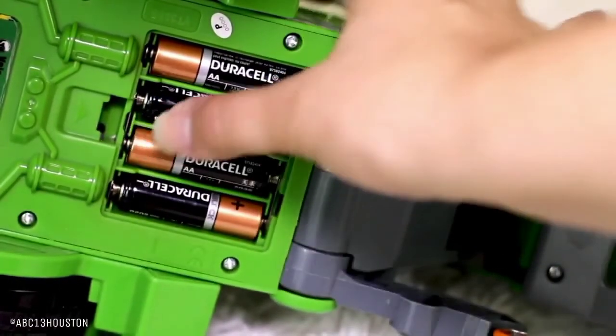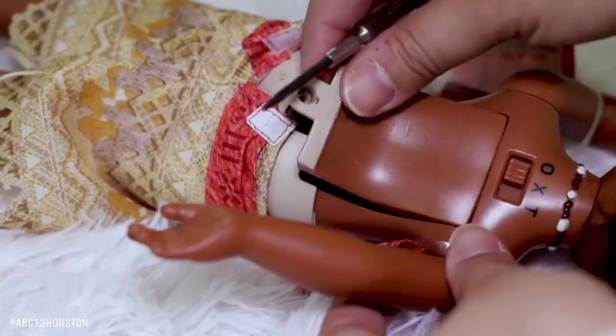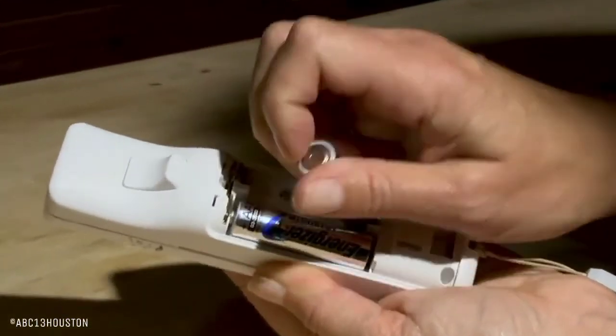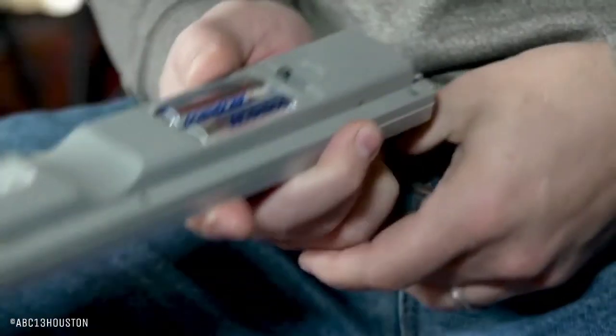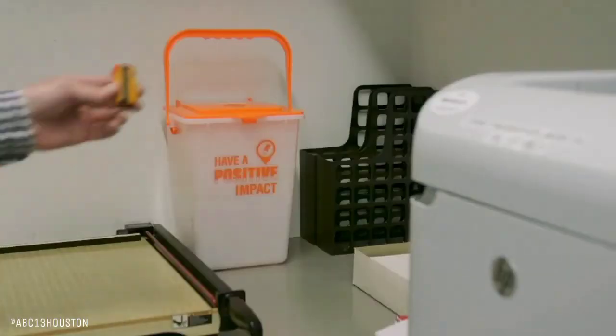Almost all small household electronic appliances and devices are powered by batteries. As essential as it is to buy and use such devices, it is also important to dispose of them properly.